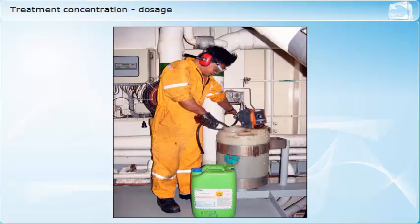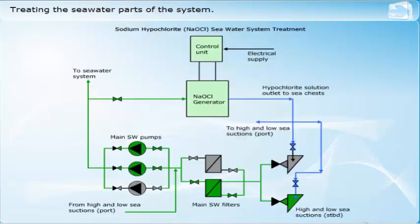The seawater side of the system may be treated to minimise or completely avoid marine growth in the pipework or on the seawater side of the heat exchangers. The treatment used may either be chemical additives or electrochlorination, which generates sodium hypochlorite from seawater. Care must be taken to use the treatment in such a way that no damage is done to the environment or marine ecology by excessive dosage or concentrations.